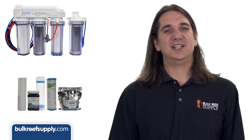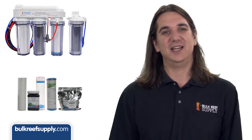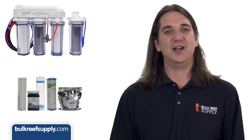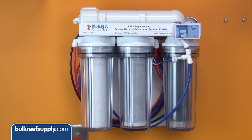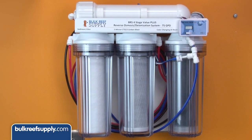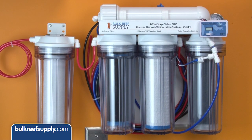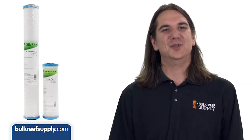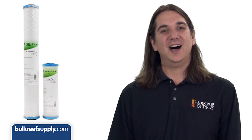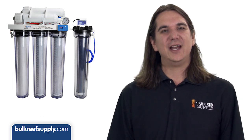If you suspect your city is using chloramines, it's pretty much required that you run two carbon stages because of the increased contact time needed to properly treat them. If your RODI system only has four stages with one carbon block, you could buy a new system, but it'd be much cheaper to buy a single stage to install before the system — use that for the sediment filter, then use the remaining canisters for your two carbon blocks.